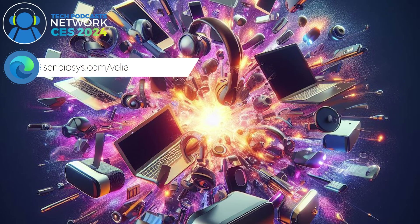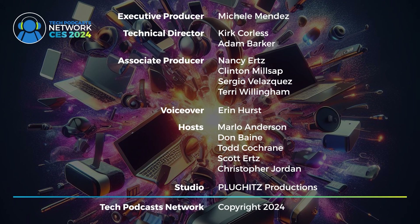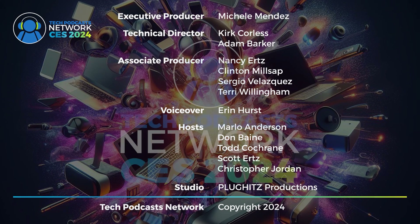If people want to find out more, they can go to our website at Symbiosis.com or VeliaSmartRing.Community.com. Thank you so much for coming and talking to me today — it was my pleasure. Good luck with the rest of the show, and hopefully you get your funding. This has been a Tech Podcast Network broadcast, copyright 2024.